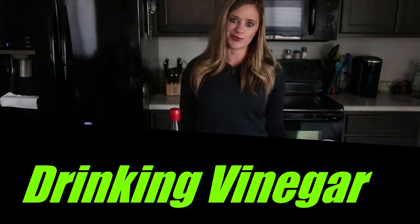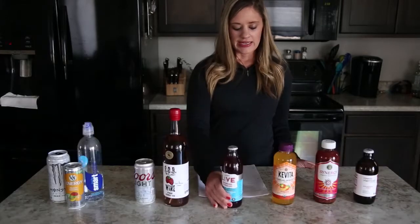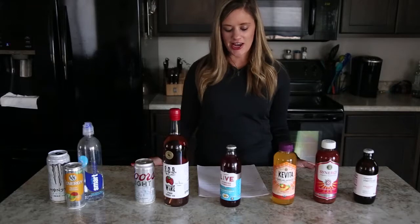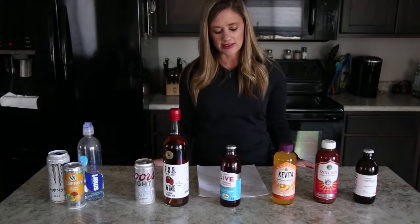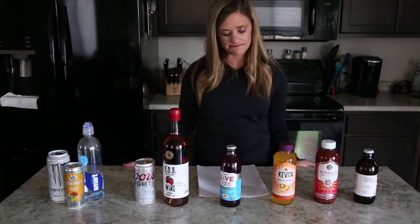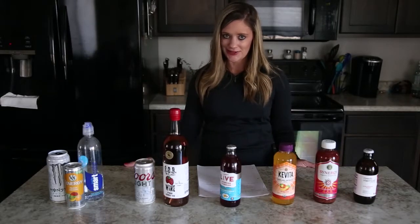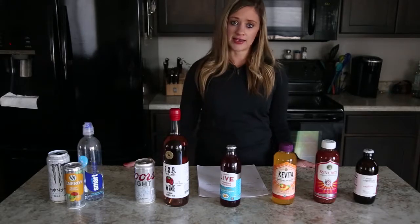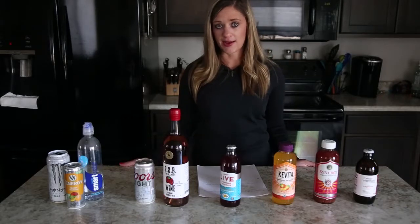Another nutraceutical beverage is drinking vinegar, a tasty drink mixer made with fresh fruit, vinegar, and sugar. Some of the benefits include that it improves blood sugar, protects your heart, kills bacteria, and boosts energy. It was previously thought of as a weight loss support, but there hasn't been enough research to support that claim.